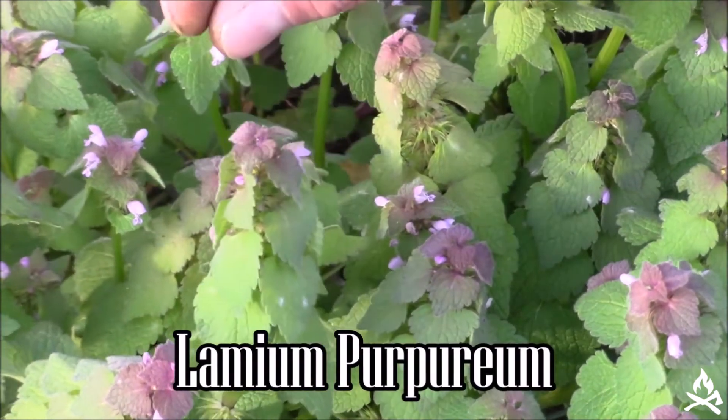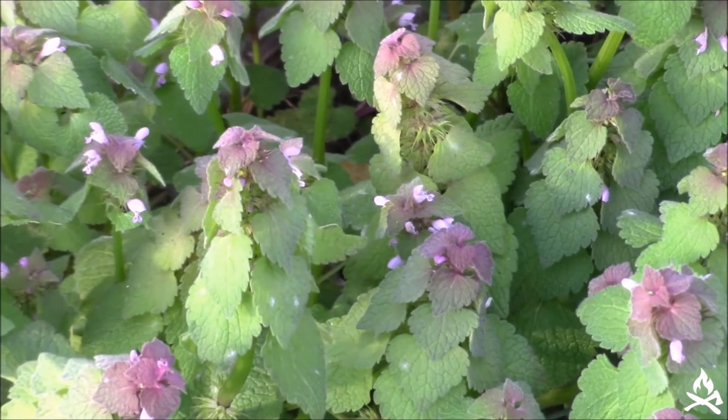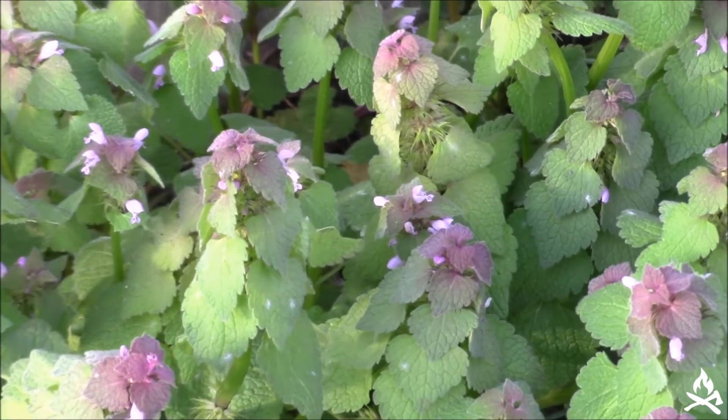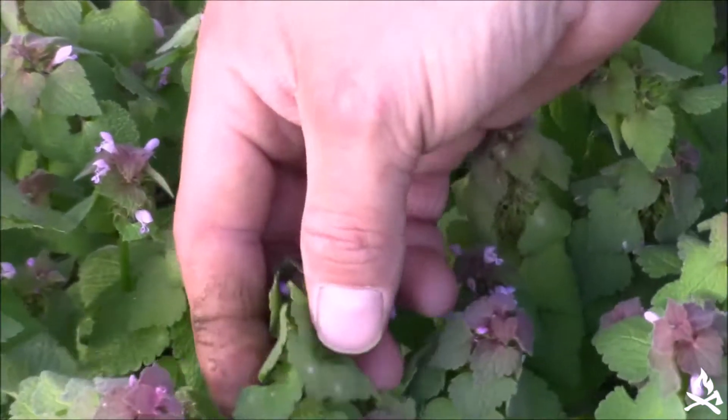Purple dead nettle is actually a member of the mint family. It is both medicinal and edible. It's a real common plant in the Midwest and oftentimes it grows right under our feet in our own backyard and we don't even notice it.